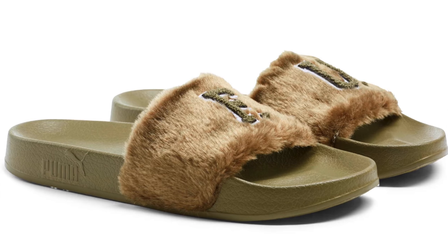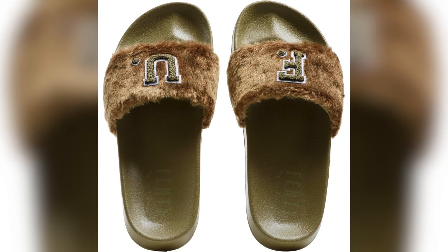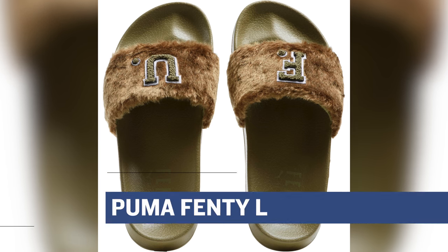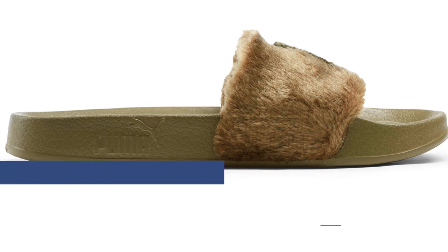We're going to kick things off with all the ladies in the place with style and grace. Finish Line is hooking you up with three different Puma shoes. First up is the Lead Cat Slide, brought to you courtesy of Rihanna's collaboration with the brand. You get a burnt olive colorway dropping on Thursday, and those will cost you $90.